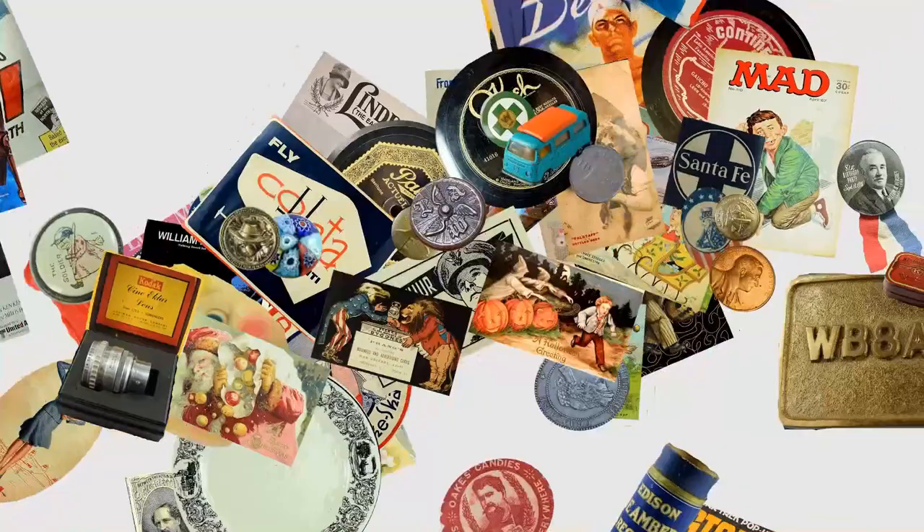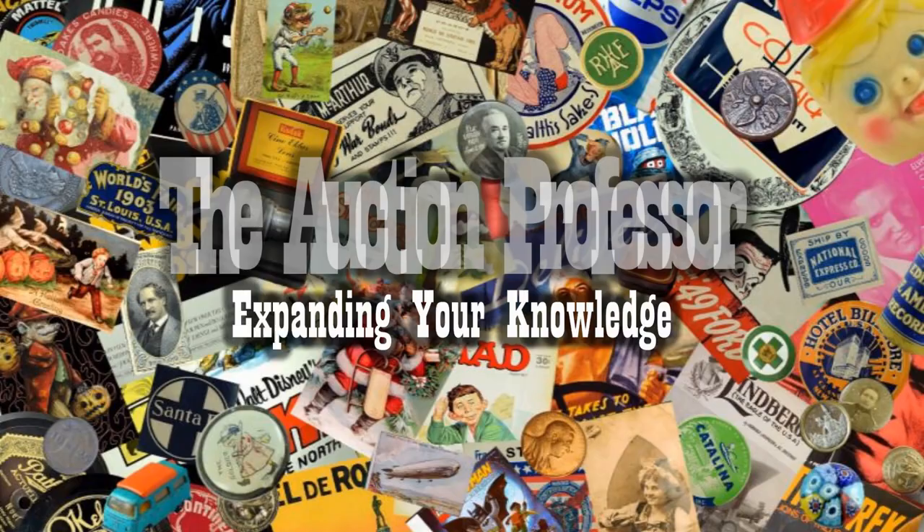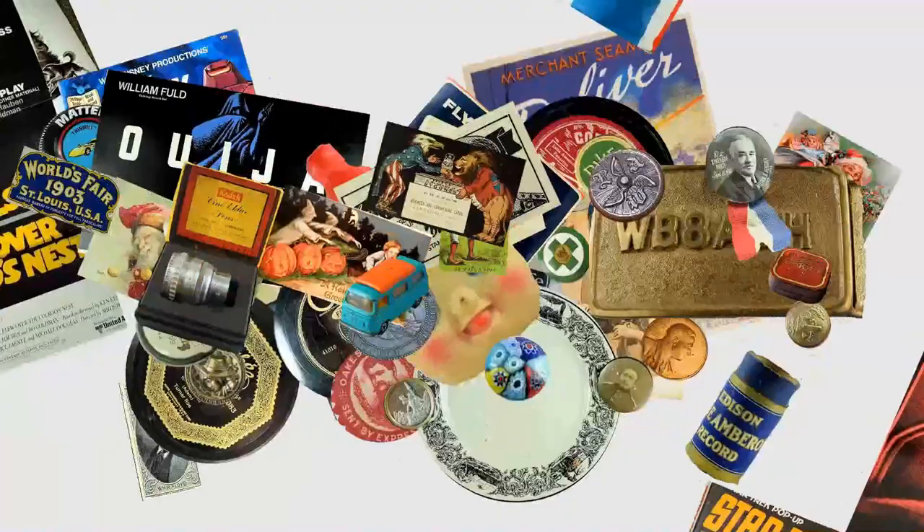Today we're going to look at the nuts and bolts of storing massive quantities of things. I'm going to show you behind the scenes here a little bit and show you how I store some things. Hey, it's Don.